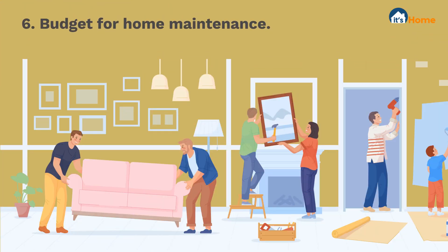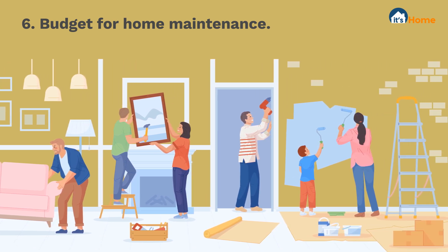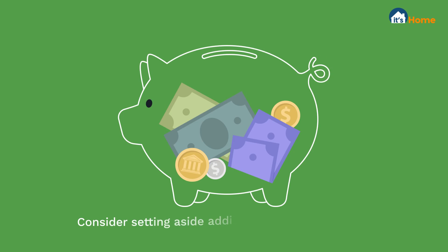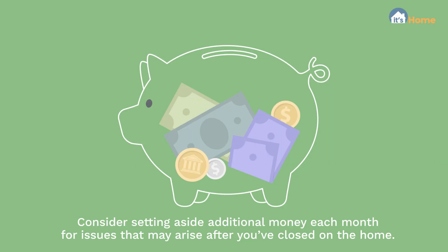And finally, budget for home maintenance. Ideally, your home is in pristine condition when you move in, but this is rarely the case. Consider setting aside additional money each month to plan for any issues that may arise after you've closed on the home.